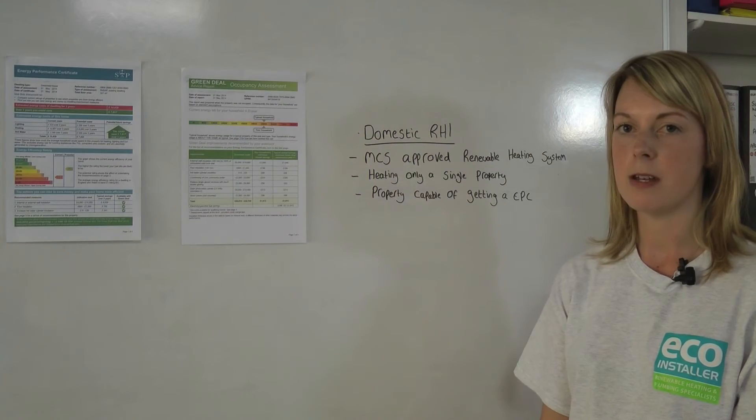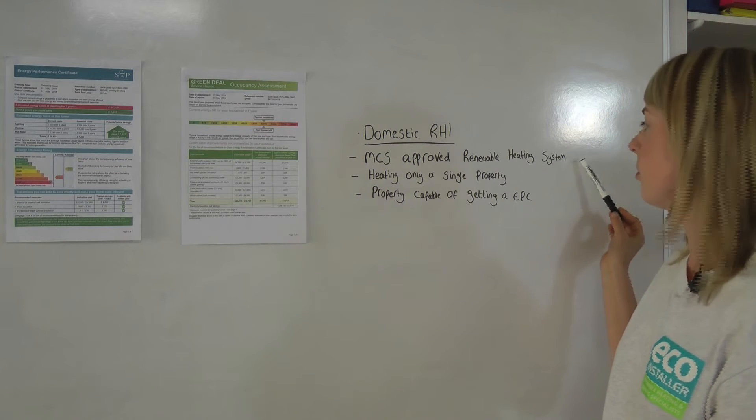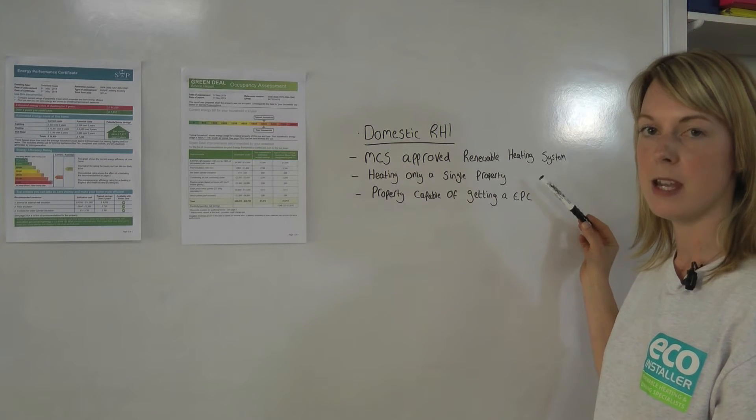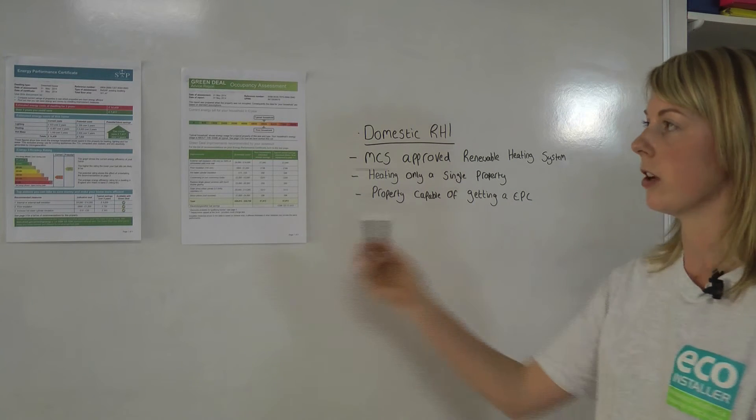To join the domestic RHI, you must install an MCS-approved renewable heating system, you must be heating only a single property, and the property must be capable of getting an energy performance certificate.